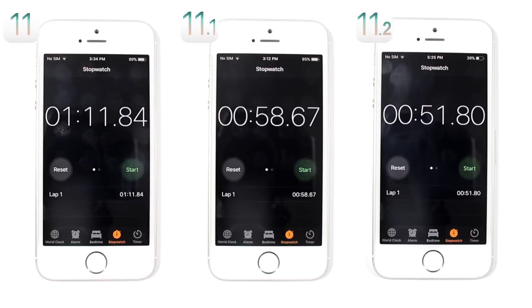The apps test is done. The champion is iOS 11.2, which completed the task in 51.8 seconds. Second place is iOS 11.1 at 58.67 seconds, and third place is iOS 11.0.3 at 1 minute 11.84 seconds. This shows how much of an improvement iOS 11.2 is — it's really way faster than previous iOS versions, and it will get even better when it reaches final release since this is just beta 1.